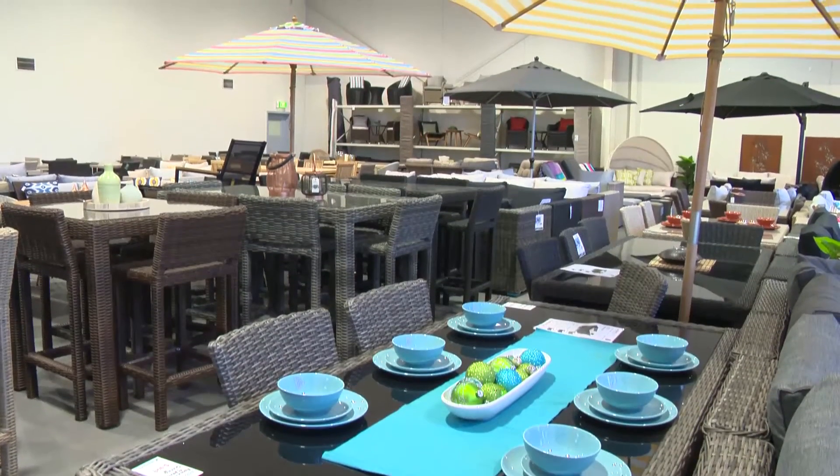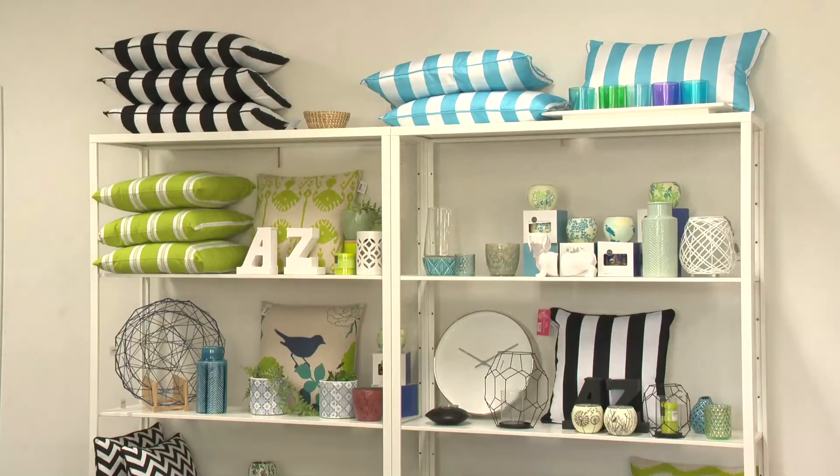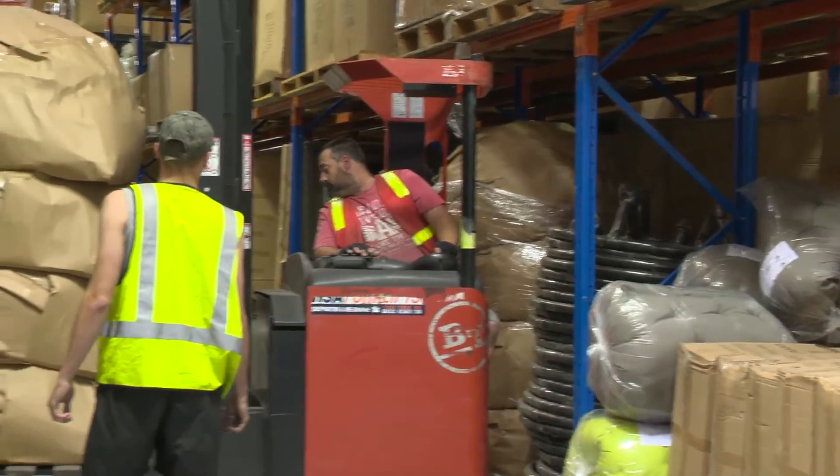We often have customers who turn up on a Saturday morning and say I've got people coming this afternoon and I want it right now. Well, with us you can. Anything you see — from the cheapest $200 four-piece set right through to a $4,000 sofa set — we've actually got it here on site and you can take it with you if you wish.